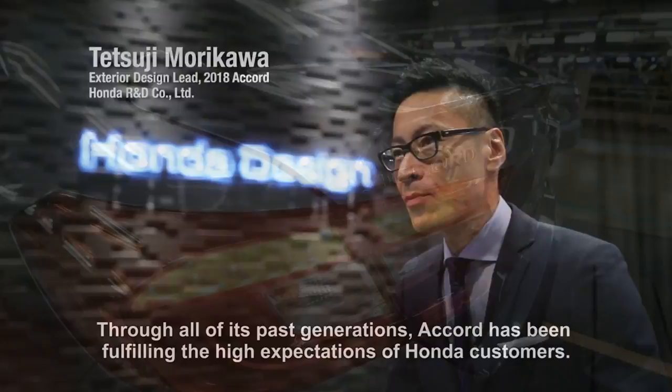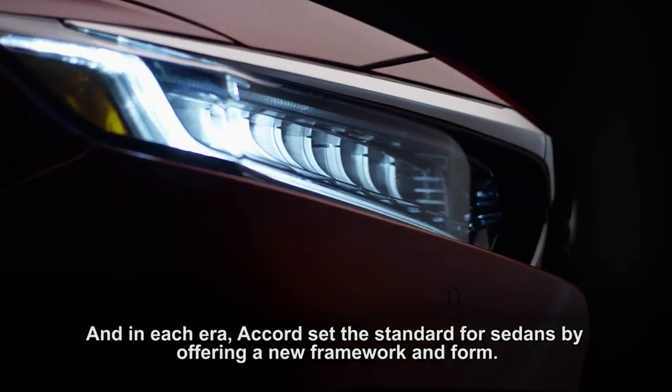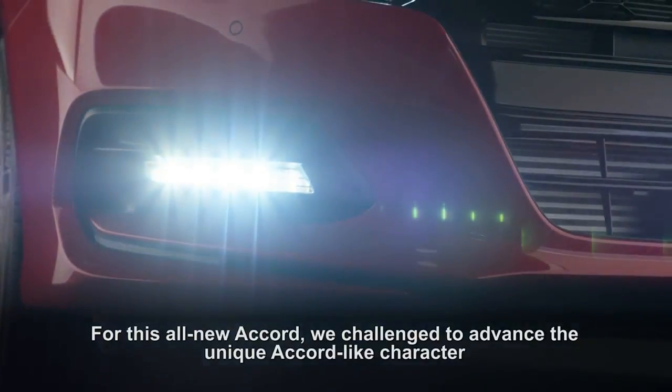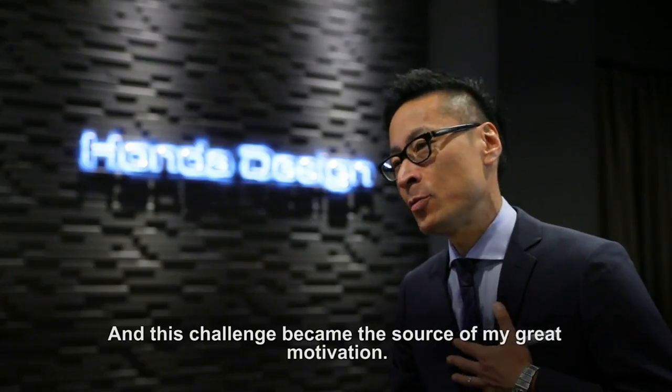Accord has been fulfilling the high expectations of Honda customers, and in each era, Accord set the standard for sedans by offering a new framework and form. For this all-new Accord, we challenged to advance the unique Accord-like character without relying on the language of current sedan styling, and this challenge became the source of my great motivation.